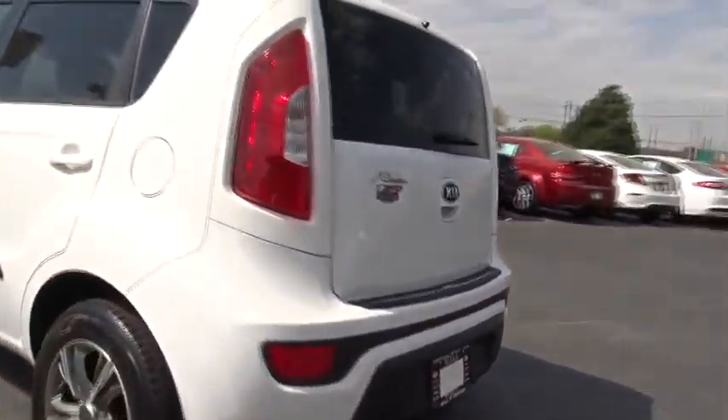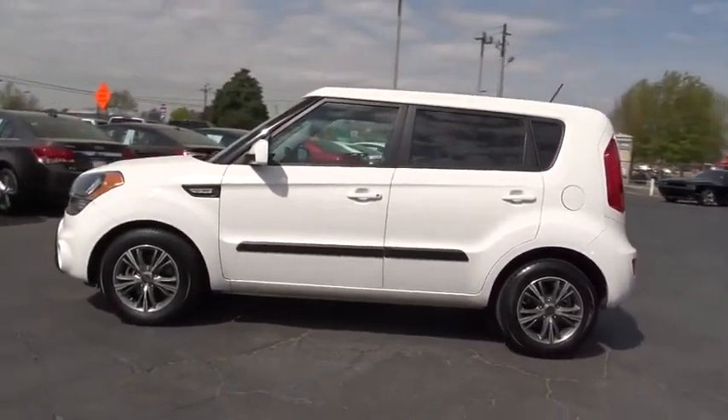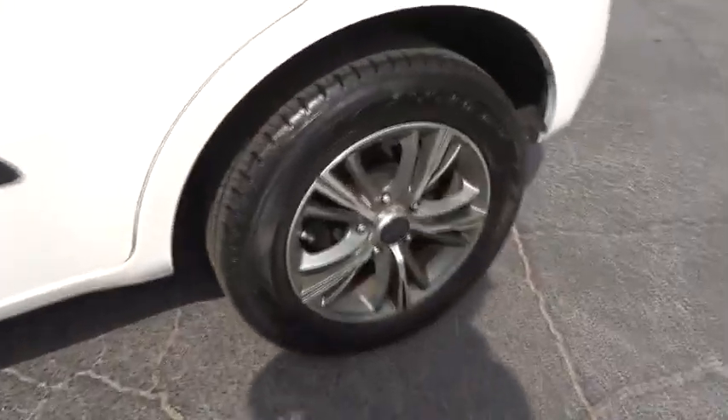Stability control, traction control, keyless entry, anti-lock braking system, steering wheel audio controls, Bluetooth, power steering, driver airbag, adjustable steering wheel, cruise control, four-wheel disc brakes.